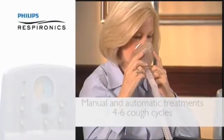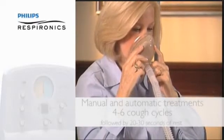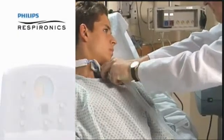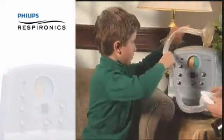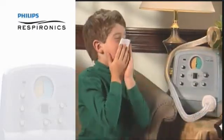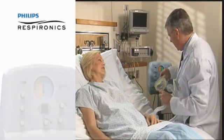Each sequence of four to six cough cycles in succession is followed by 20 to 30 seconds of rest to allow time for a normal breathing pattern to return. Patients on ventilators should be reconnected to them at this time. During rests, remove the patient interface and clear secretions that are visible in the mouth, throat, or tracheostomy tube. Once rested, additional sequences of cough cycles can be applied as needed.